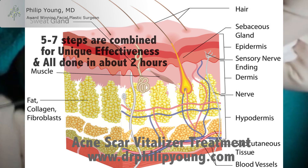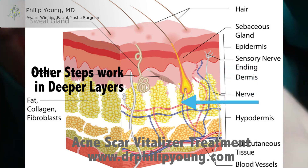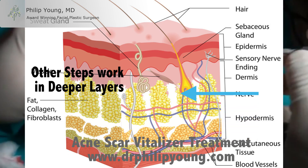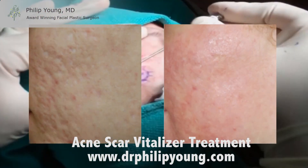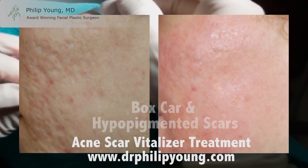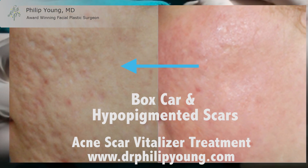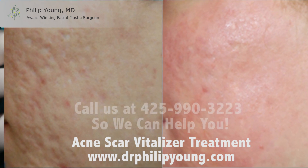I apply the CO2 laser in a unique and different way to treat ice pick and boxcar scars to get them to raise up to the level of the rest of the skin. The other steps improve the laser's performance by treating scars at the deeper layers. Here's another before and after of a 20-something Caucasian female — look how her boxcar white scars are elevated more to the rest of the normal skin and the pigmentation appears to have come back to a significant degree.